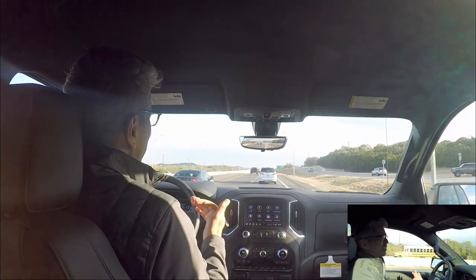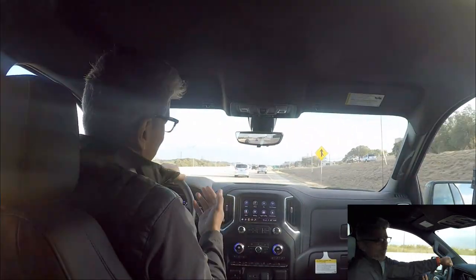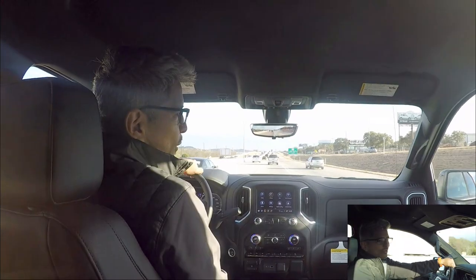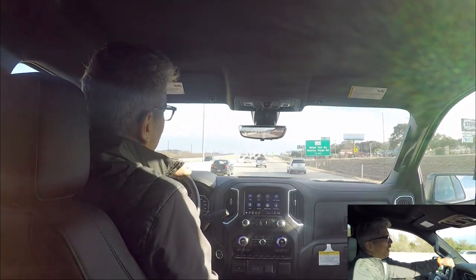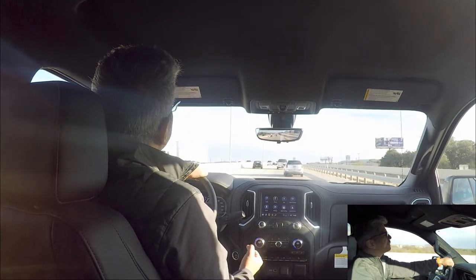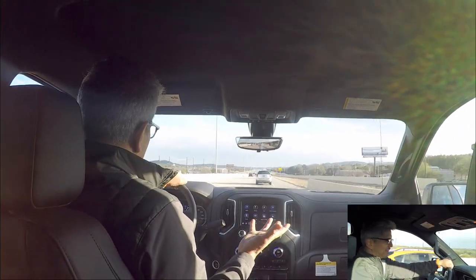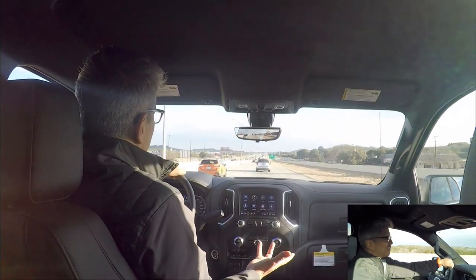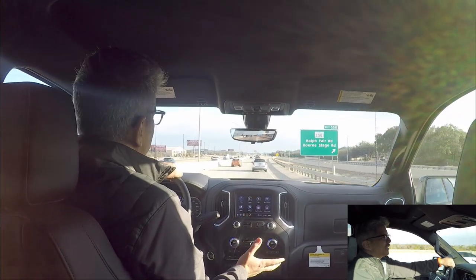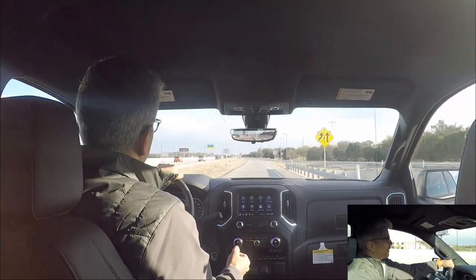So much technology and luxury in trucks now — that's why they're so popular over regular sedans. Speaking of pricing, this one is about $64,000. You might think that's a lot, but you are getting your money's worth — a great truck with a great engine, quite a bit of luxury inside, and the latest technology all around.